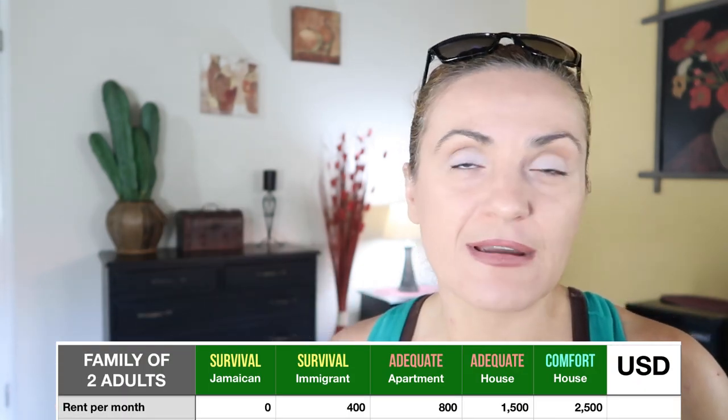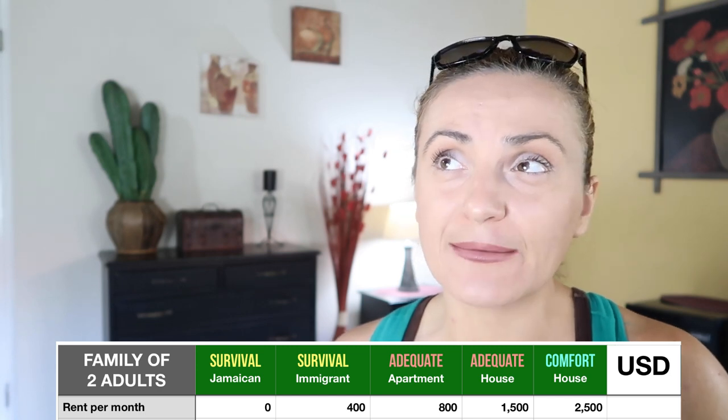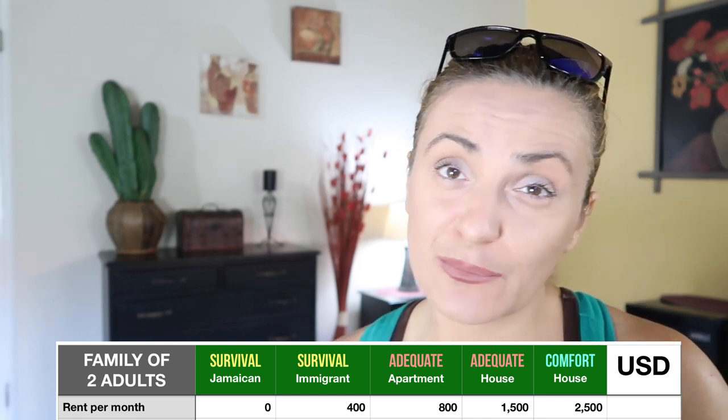If you want a comfortable, nice home with a swimming pool — maybe three or four bedrooms — you're looking at about $2,500 US dollars per month.